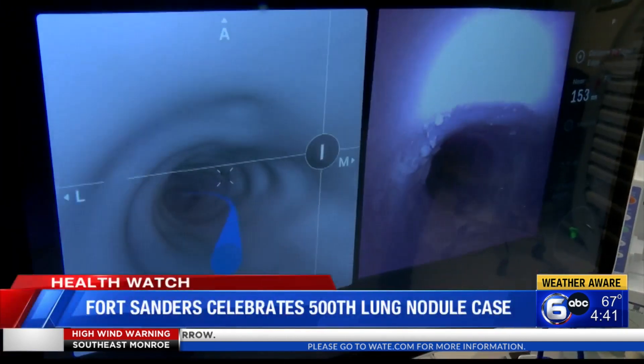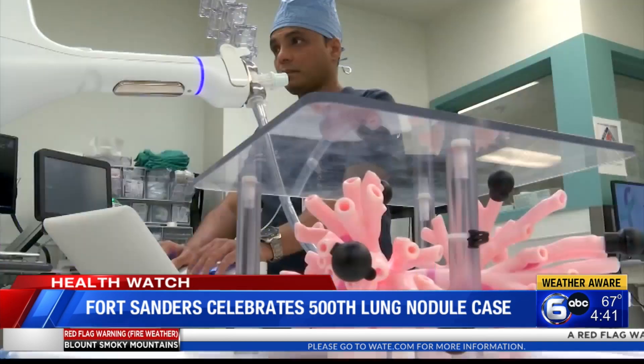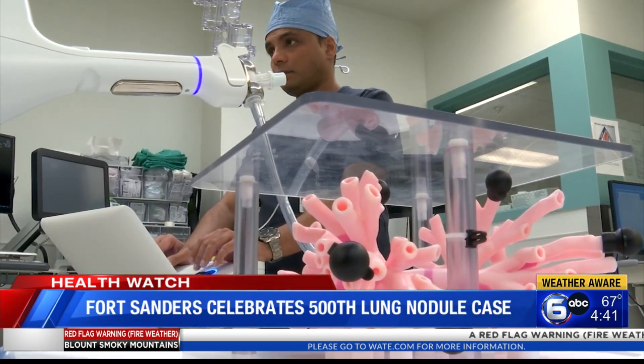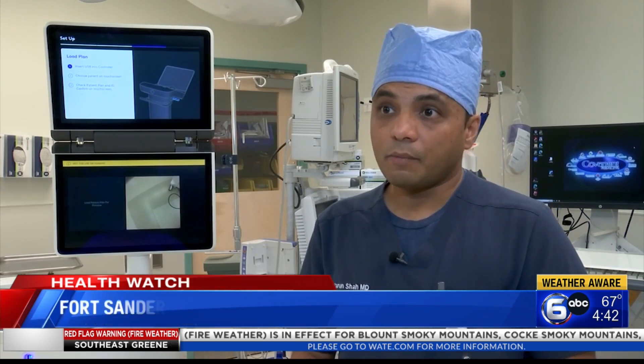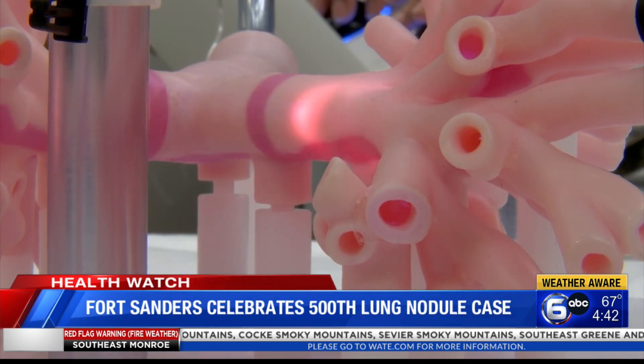Lung cancer is the leading cause of cancer-related deaths worldwide. Routine screening and early detection is key to beating the disease. Usually in heavy smokers, these cancers can be very aggressive. So only when we biopsy it is when we can find out what it is and where it has spread. That's why early detection of lung cancer is of paramount importance.